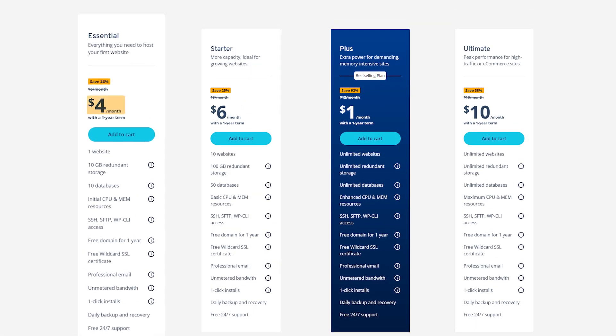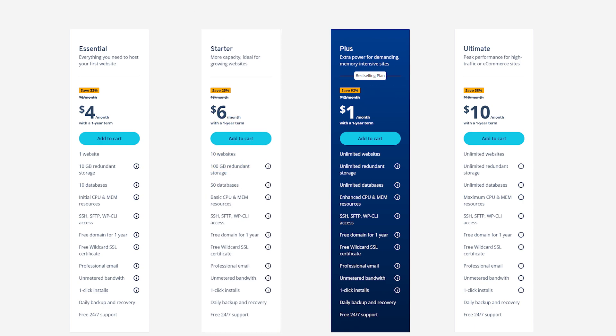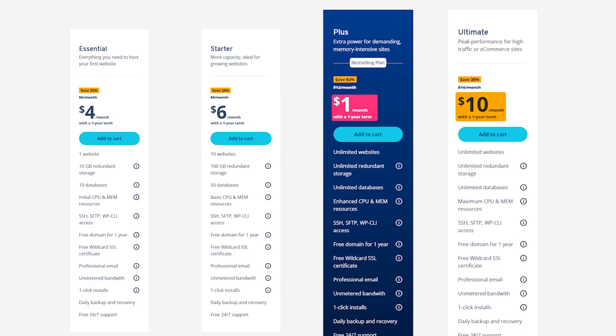IONOS offers several hosting plans to fit different needs and budgets. Their basic web hosting plans start with the Essential plan at just $4 per month for the first year, which includes hosting for one website, 10 gigabytes of storage, 10 databases, a free domain for the first year, a professional email, and daily backups. The Starter plan is about $6 per month and supports up to 10 websites with 100 gigabytes of storage and 50 databases. And for those who want unlimited websites, storage, and databases, the Plus and Ultimate plans offer enhanced or maximum CPU and memory resources.